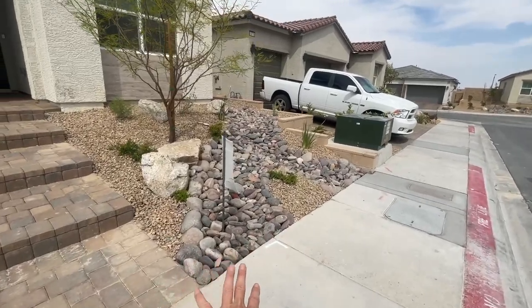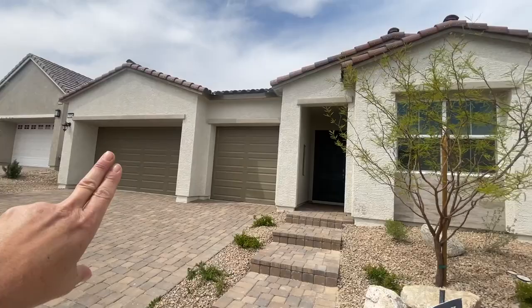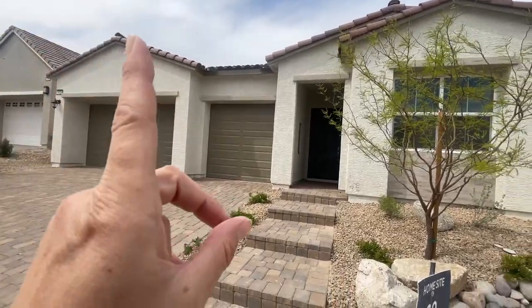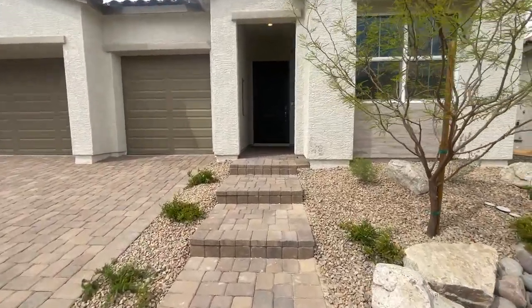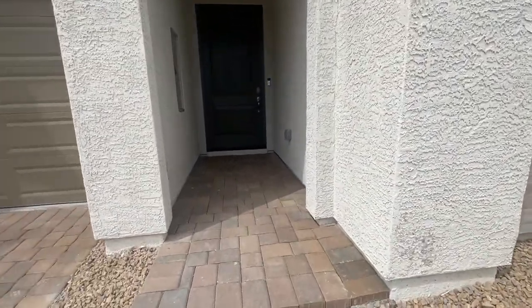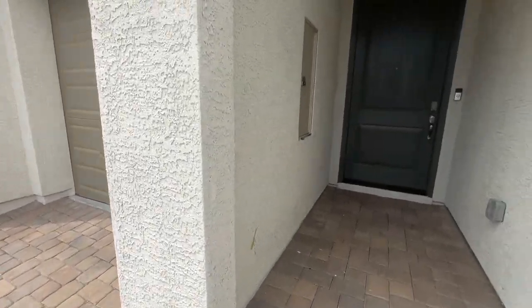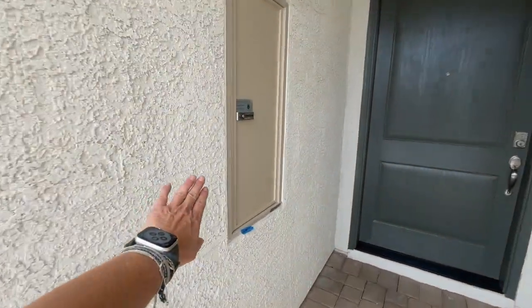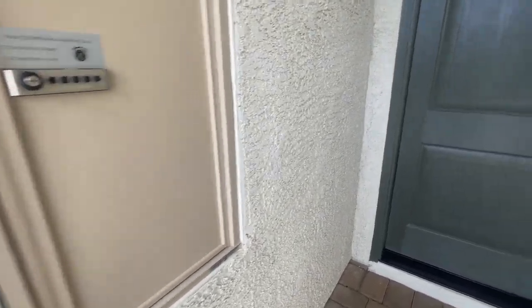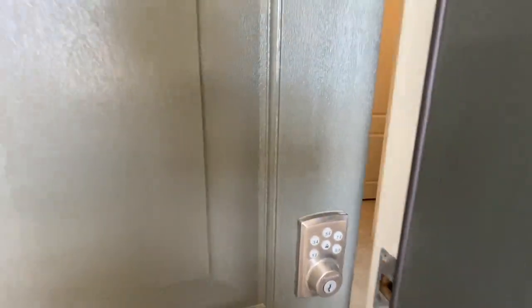Now when you buy new construction, the front landscaping is done. This looks like the Spanish elevation. They have three different elevations: a Spanish, a craftsman, and a farmhouse. And it also comes with nice pavers. When you buy Toll Brothers, it comes with this package for Amazon or UPS. Beautiful green door, smart home capabilities.